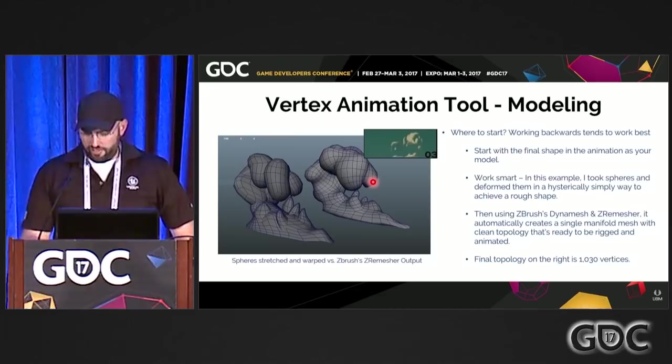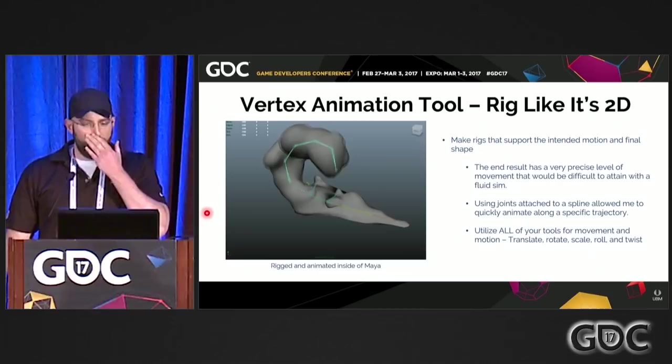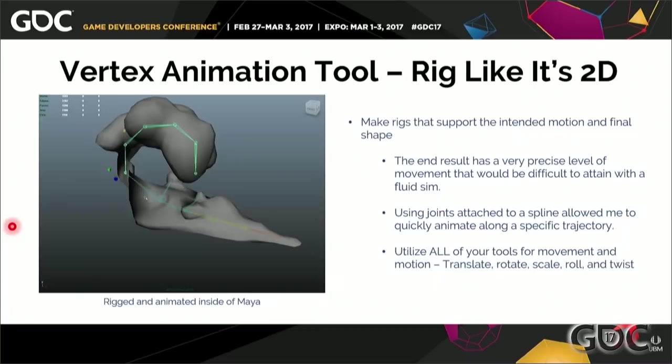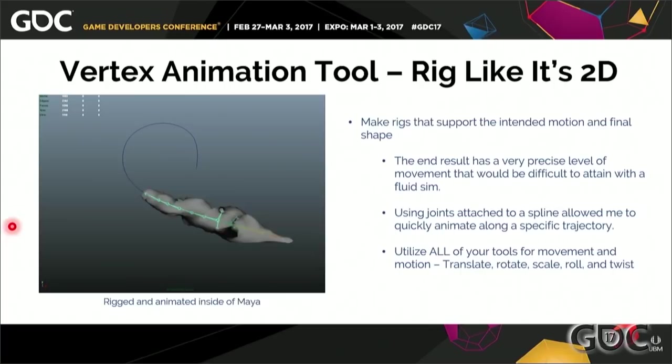Then we need to be able to move it. I say model like it's 2D, animate like it's 2D, and even rig like it's 2D. We want to make rigs that support the intended final motion and shape. This swoosh has a very precise level of movement — the curling around. Trying to do this with a fluid sim would be difficult to arc-control: if your art director says I want it to curl more or less, that would be very hard. So doing this manually by hand is the choice, especially for us on Fortnite. I made a spline and constrained those joints on the rig to the spline, giving us the curling motion.